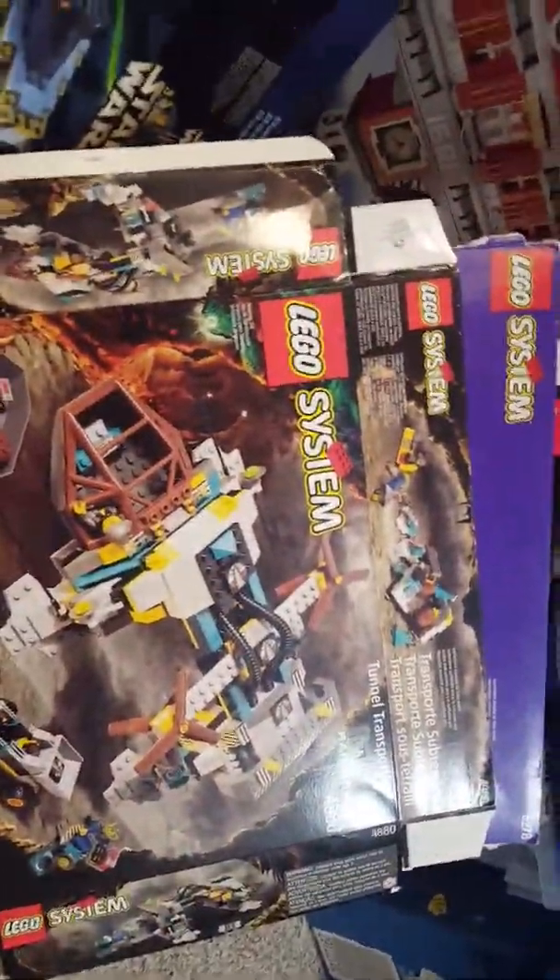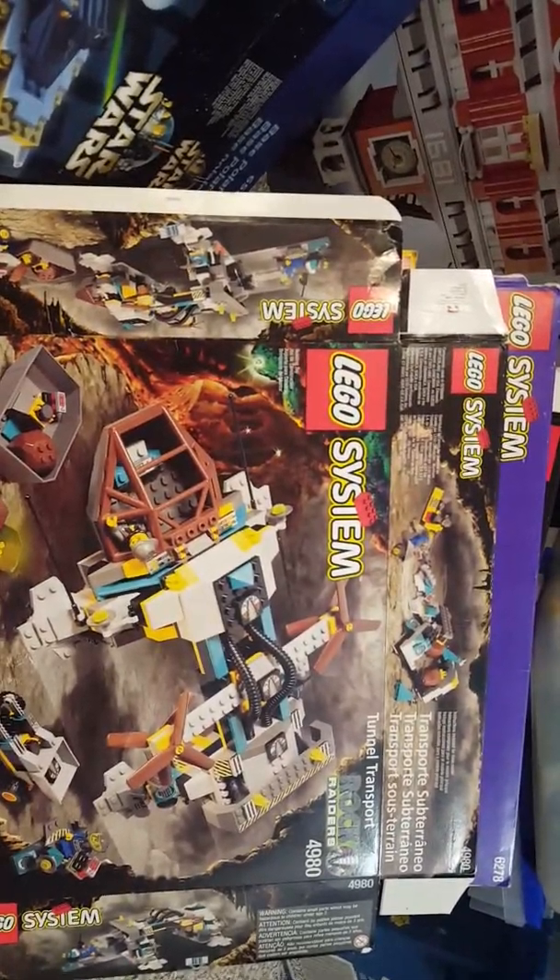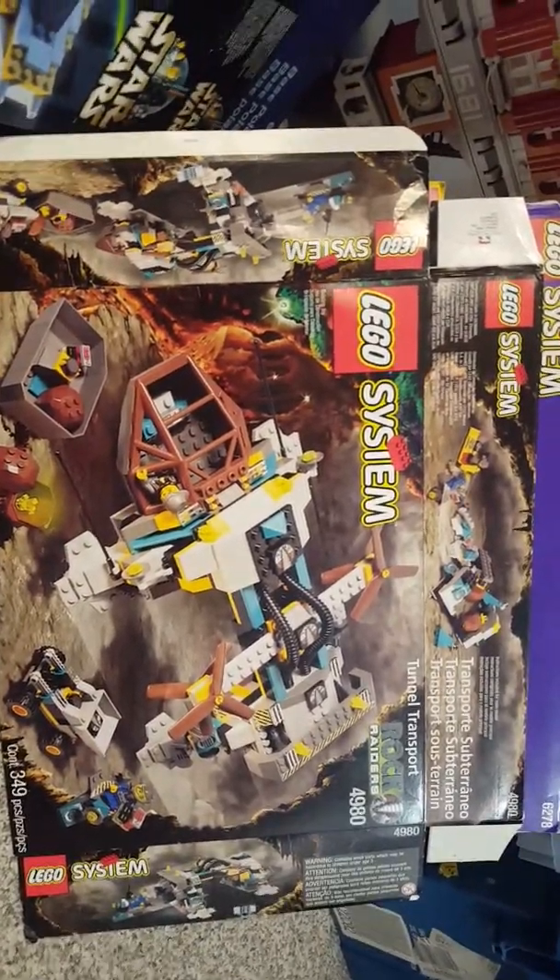Another great theme — the Rock Raiders. This is one of the flagships of that series.